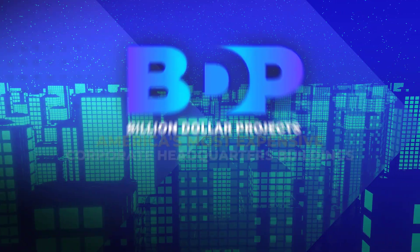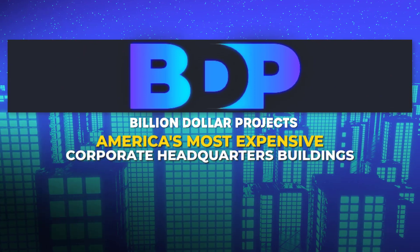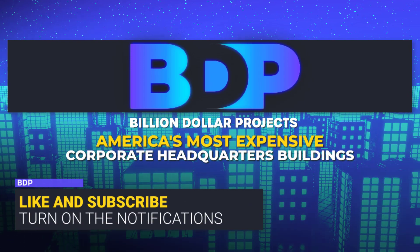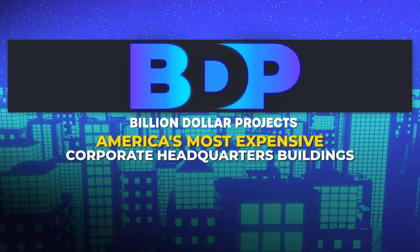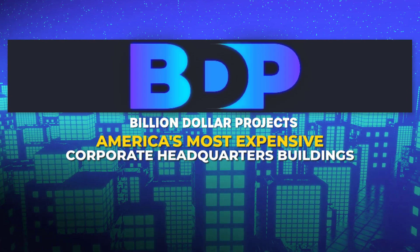Welcome to the Billion Dollar Projects channel. Today we are talking about amazing America's most expensive corporate headquarter buildings — their construction, appearance, and other characteristics. We hope you will enjoy watching this video. But first, subscribe to our channel for more content like this one. Great, let's start then.